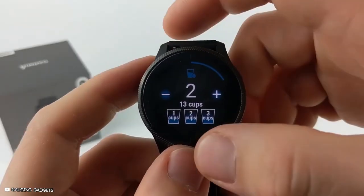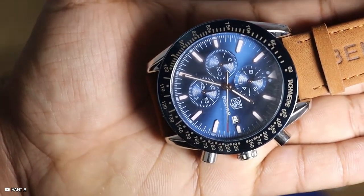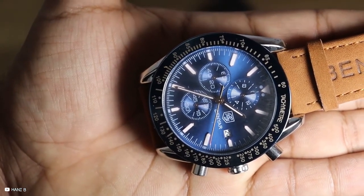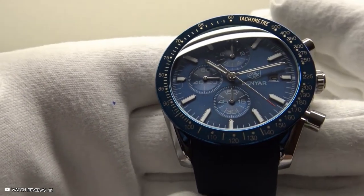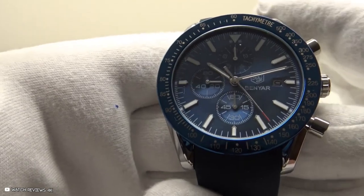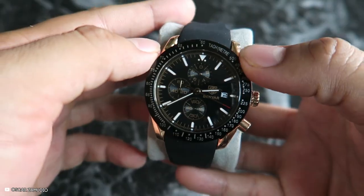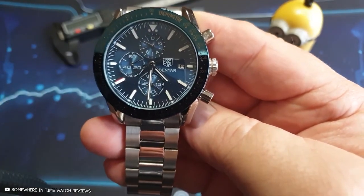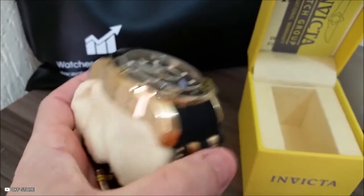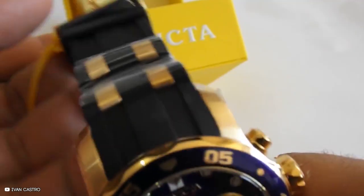Watches have four different power sources. A mechanical power source requires winding every day. The automatic power source winds itself as your wrist moves. Quartz watches are powered by batteries and can last a few years. Solar watches are powered by the sun, so they just keep ticking. Choose the power source you'll have the least trouble with. If you think you'll be up many nights working late or going out, a watch with a light-up face feature would be helpful so you can see more of what's going on around you.